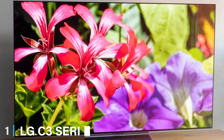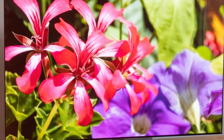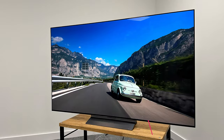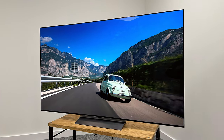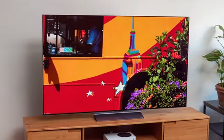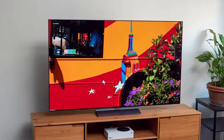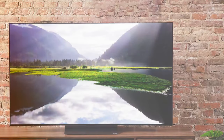At the first position of our list, we have the LG C3 Series 65-Inch Class OLED EVO 4K TV OLED65C3PUA. This TV mesmerizes with its stunning visuals courtesy of OLED EVO technology. The colors are rich and true to life, while the 4K resolution ensures every detail is crystal clear.